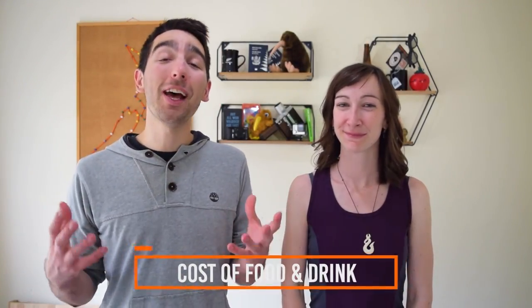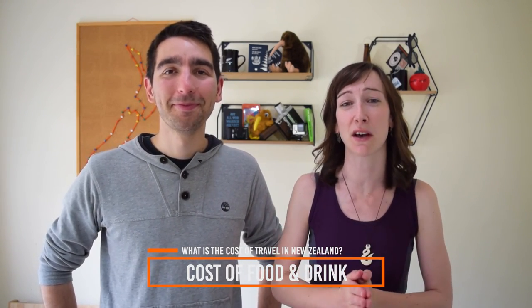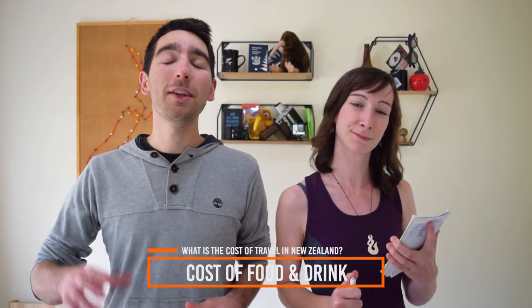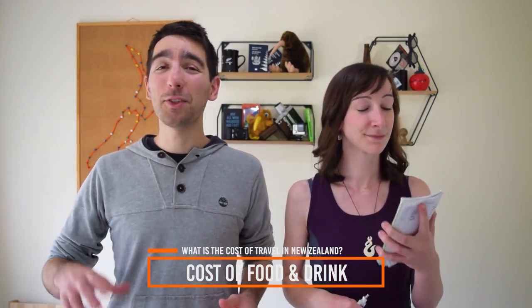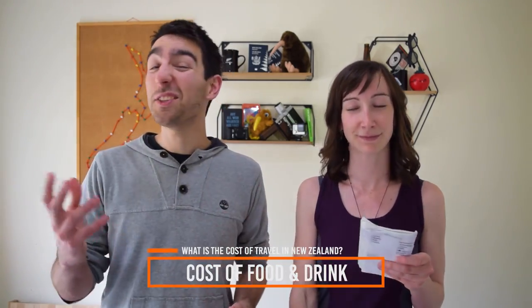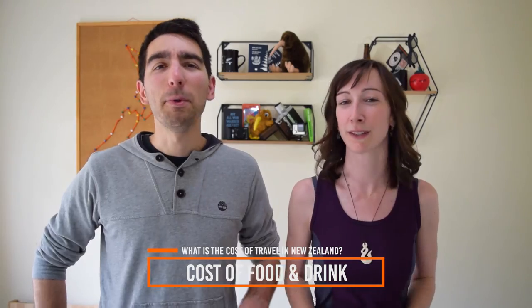Next up: the cost of food and drinks in New Zealand. The cheapest option is to cook for yourself at your hostel or campsite. Typical grocery prices: pasta $1–$2 a pack, rice $2.50 per kg, bread $1–$3 per loaf, eggs $3–$7 per dozen, cheese $8–$12 per kg, milk $2–$3 per litre, apples $3–$4 per kg, potatoes $2–$4 per kg, onions $1.50–$2.50, chicken $8–$15 per kg, and beef $10–$20 per kg.